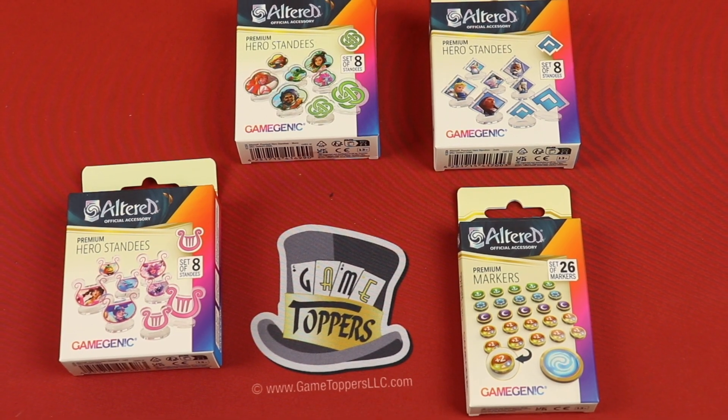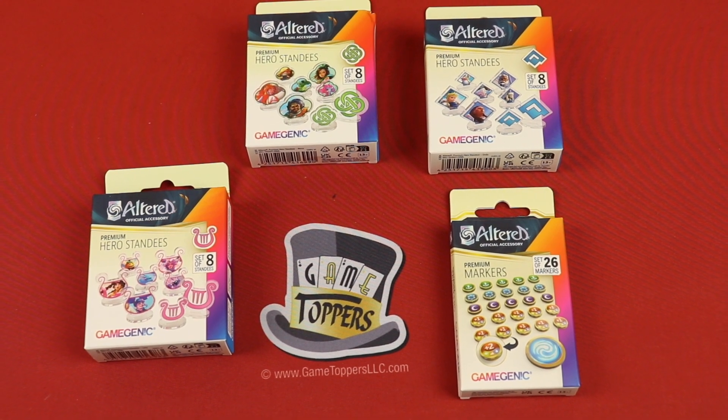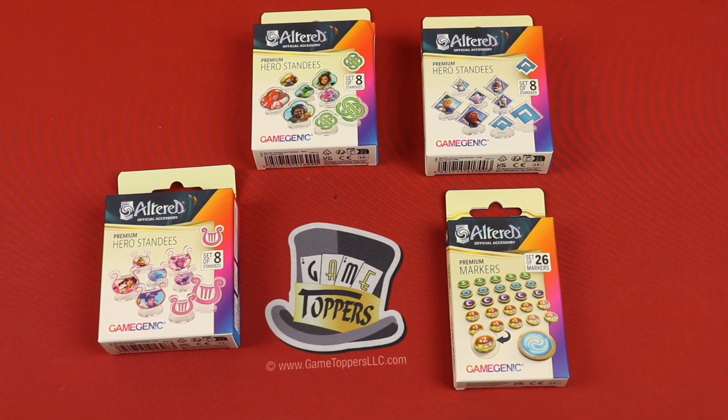I'm going to show you a bunch of these different standees — these acrylic ones that are available. But first, let's jump over to some of the bigger things like the playmats.